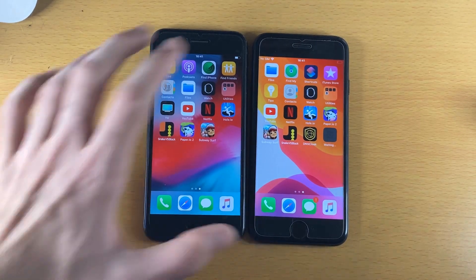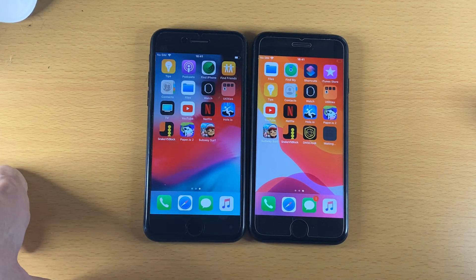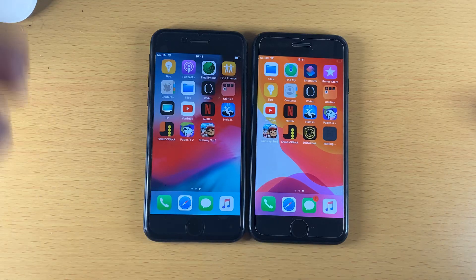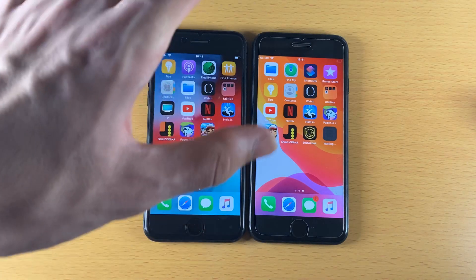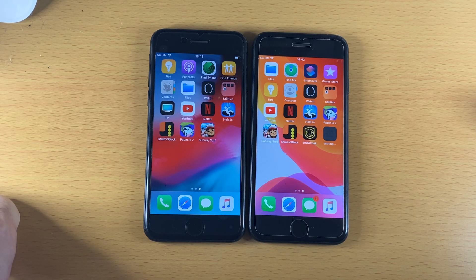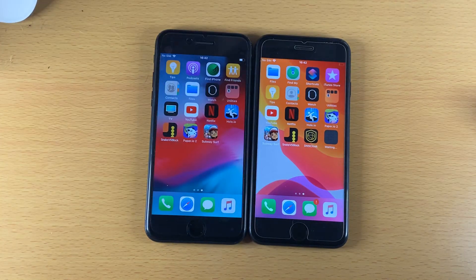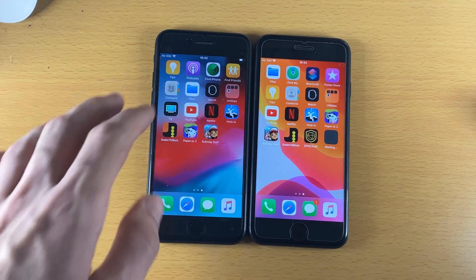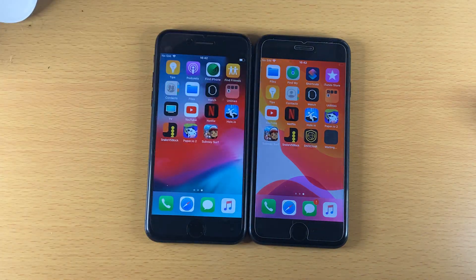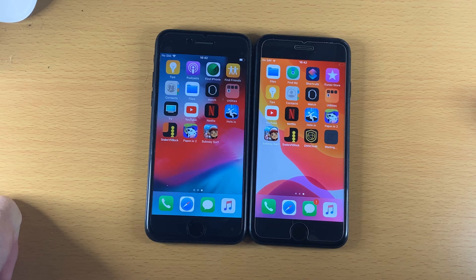I'm very impressed with iOS 13 on the iPhone 7. I thought iOS 12 would destroy iOS 13, but apparently that isn't the case. I'm going to do a speed test between iOS 14 and iOS 13, and iOS 14 versus iOS 12 — links in the description. Make sure you're subscribed so you don't miss those videos. The iPhone 7 is a really good phone — the multitasking was very impressive. See you guys next time, bye!